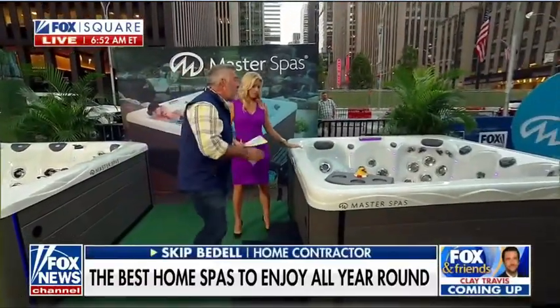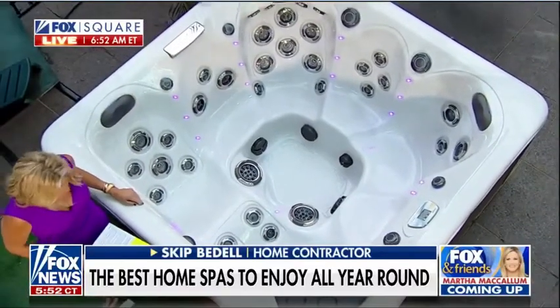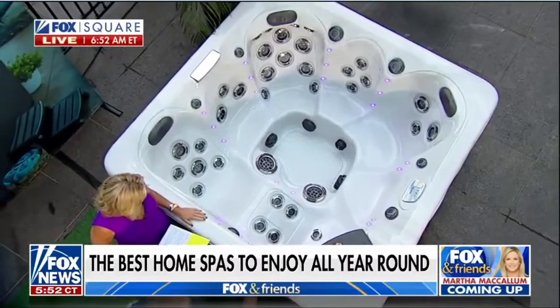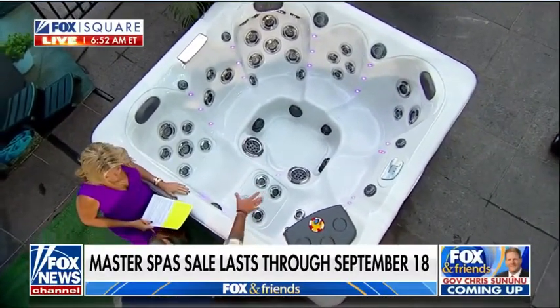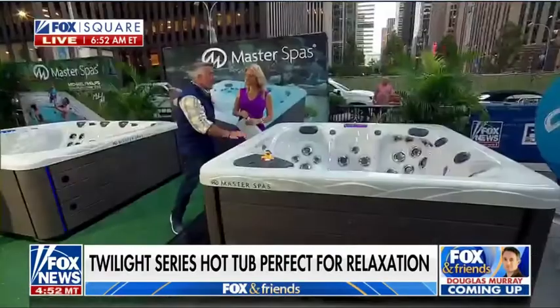This is beautiful. Thanks for having me, Ainsley. This is the Twilight Series by Master Spas. They're the world's largest spa and swim spa manufacturer, and they make amazing products. This has 36 jets, foot therapy, hydrotherapy all around. You can see beautiful LED lighting inside, so this is like a mega hot tub — just an amazing piece of equipment.